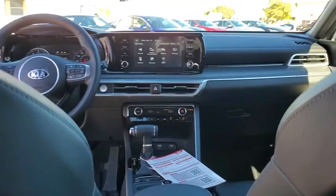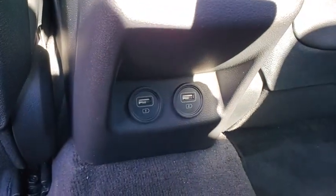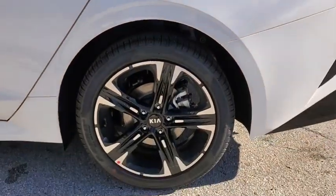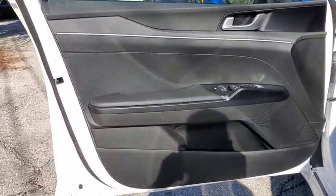Overhead console, carpeted floor mats, tachometer, panic alarm, remote keyless entry, brake assist, front reading lamps, tilt steering wheel, and front bucket seats.